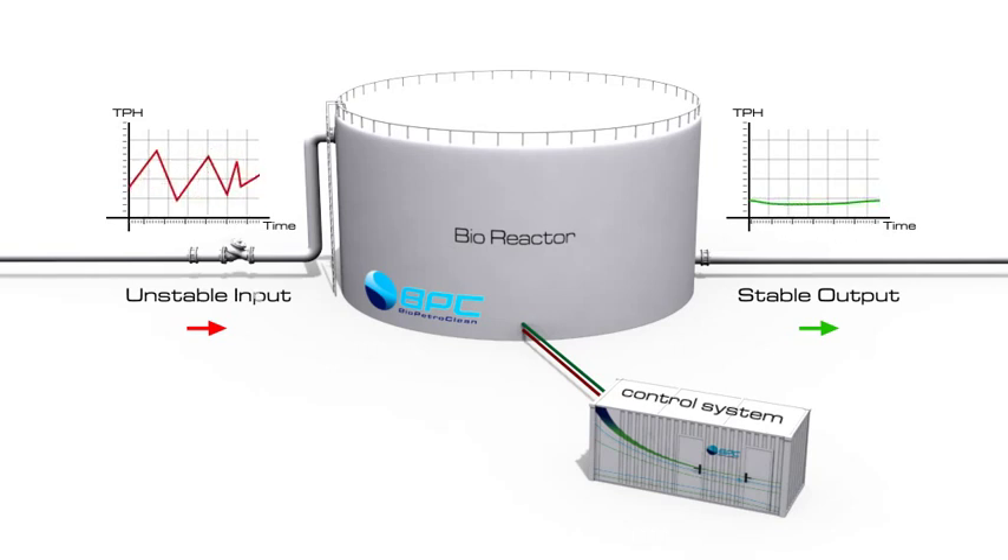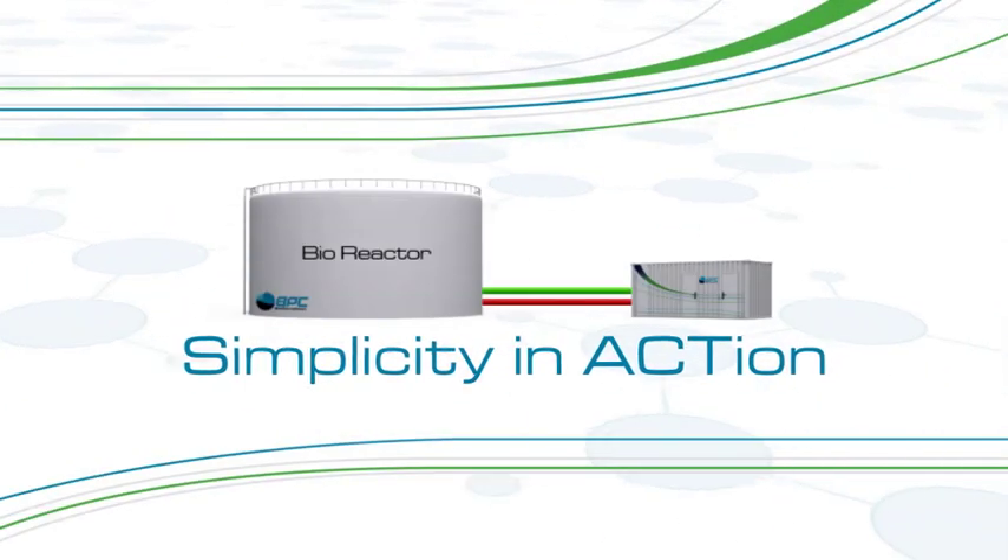BPC offers a straightforward, modular, easy-to-integrate, and easy-to-use process. Keep it simple with BPC.